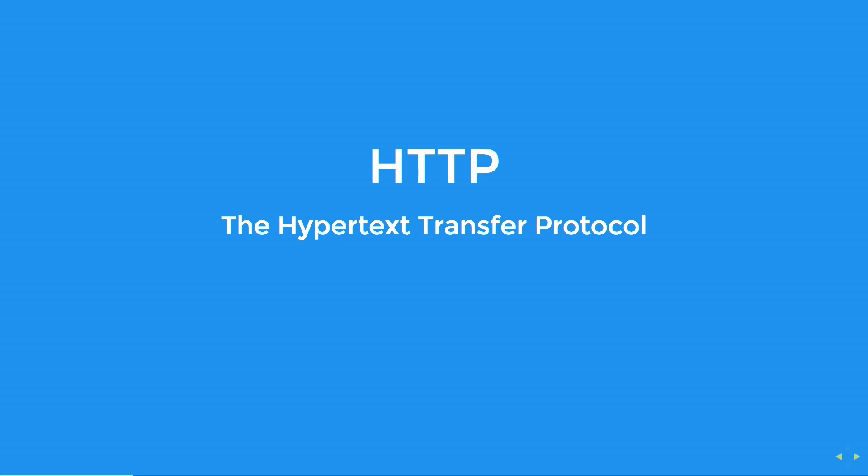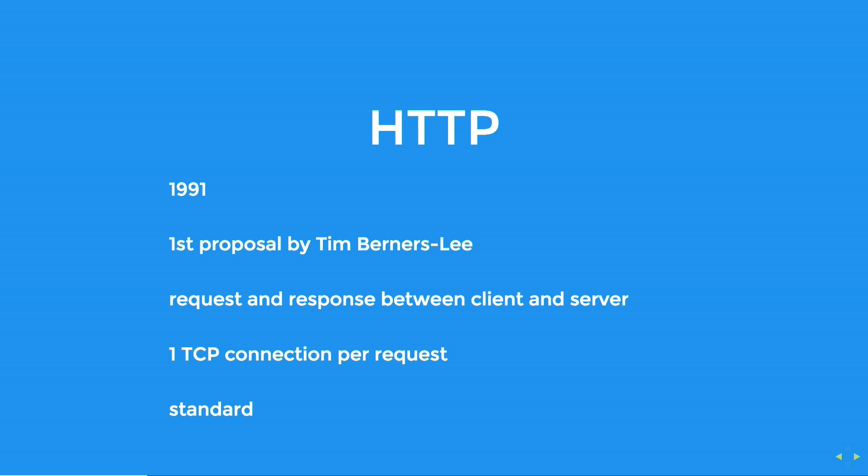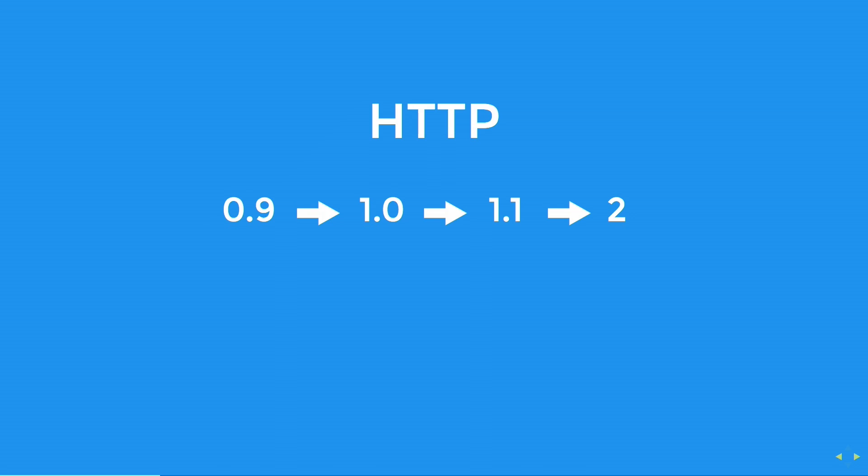HTTP/2 stands for Hypertext Transfer Protocol, and it's how we communicate between clients and servers. It was actually created quite a long time ago — I was only one year old. But at the time there was just a simple version, and as I said, it handles the connection between clients and servers.